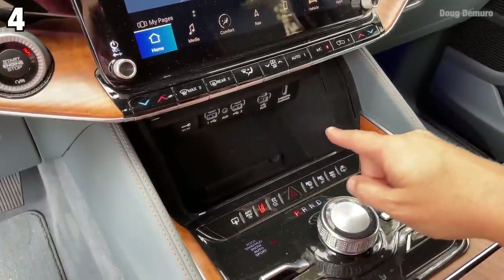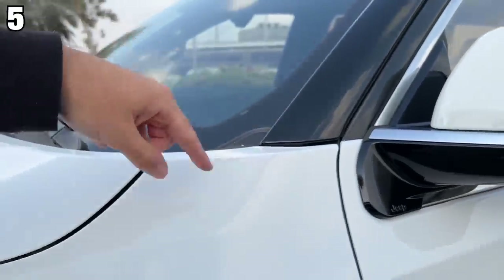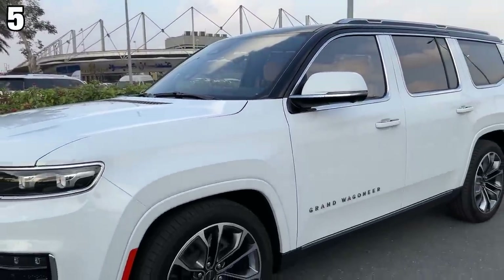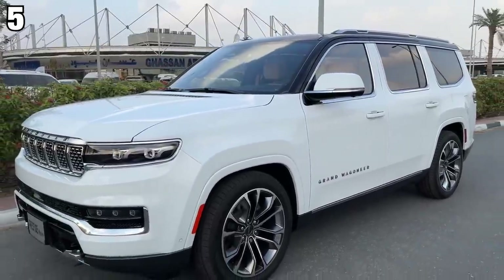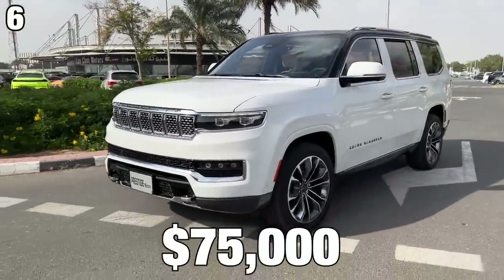Number four is that this car comes with a ton of power ports — about 11 USBs alone. Number five is the dual tone paint: the main body is white but the upper half is a super elegant glossy black, which makes the car look really nice. Number six is the price — this is a luxury vehicle but it starts at $75,000.